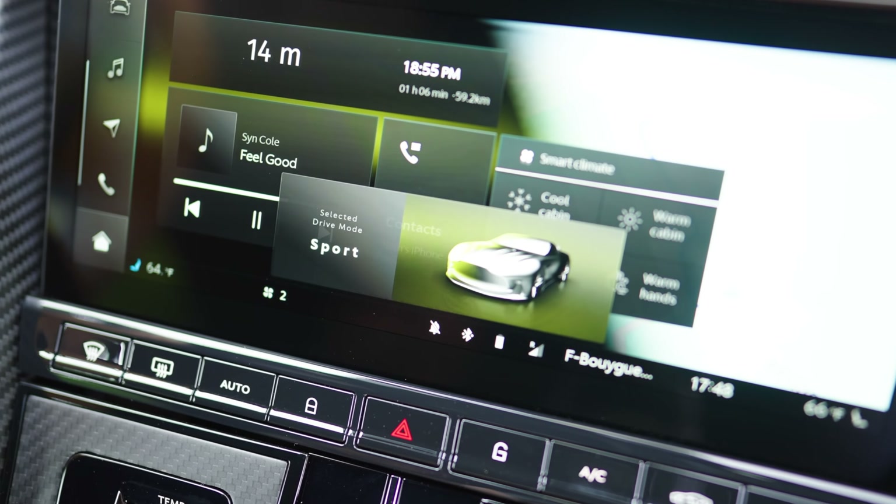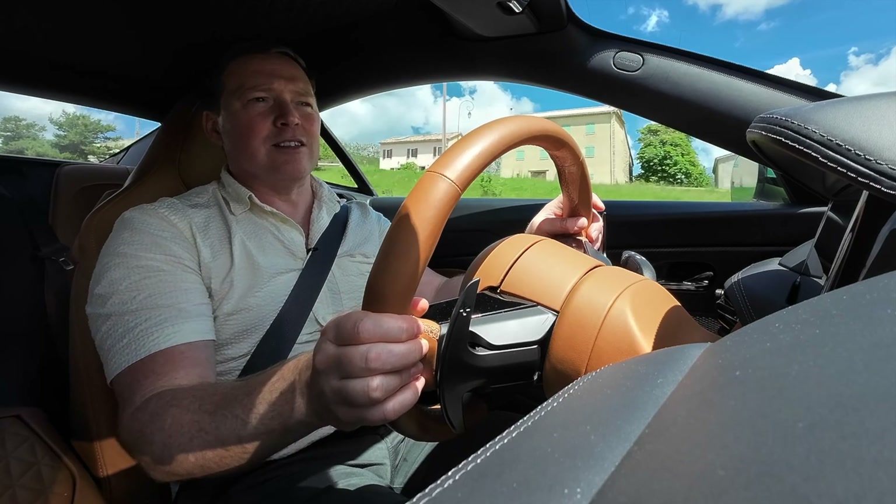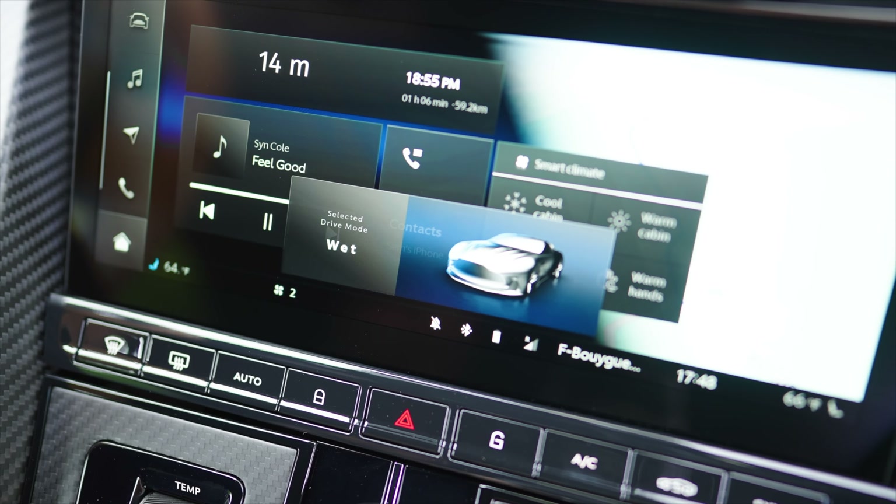We're used to GT, Sport, and Sport Plus from Aston Martin, and Individual now as well, where you can customize the different settings. This car also has a wet setting, which is interesting.